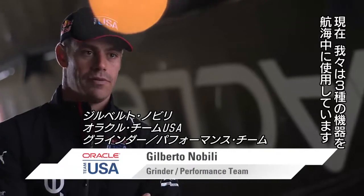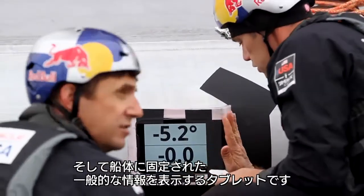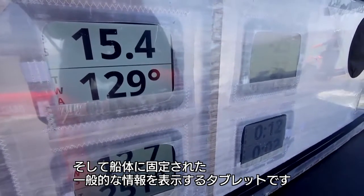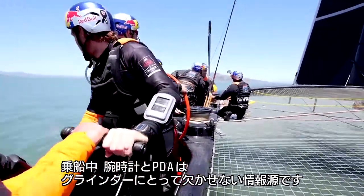On board we have three kinds of devices for the moment. One is a watch, we have a PDA that you wear on your wrist and arm, and we have a tablet that is fixed on the boat for general purpose information. The watch and PDA provide information specific to your role on board.